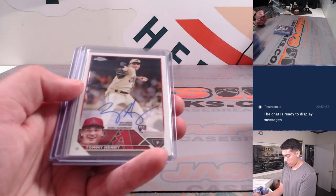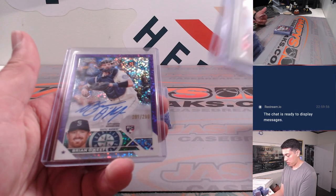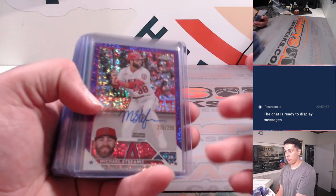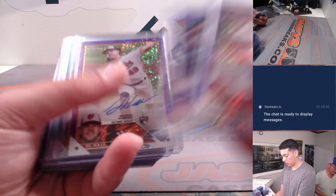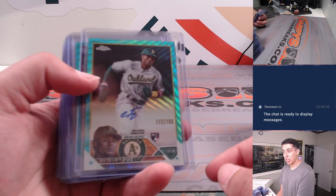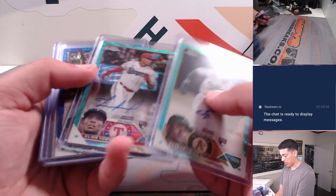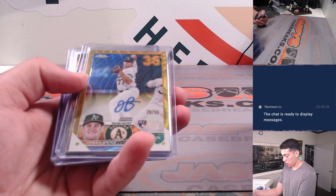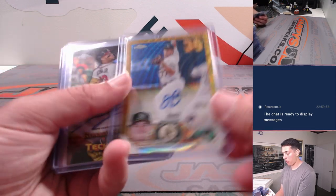Spencer Steer, Tommy Henry, Brian O'Keefe. This is where we started heating up — Michael Stefanik, Caleb Hamilton, D.L. Hall. Estary Ruiz out of 199, Elliot Hernandez out of 199. Got a Jonah Bride gold wave rookie auto out of 50.